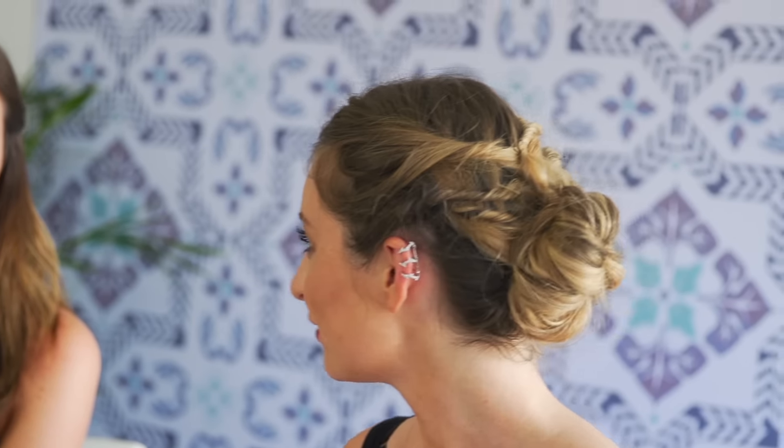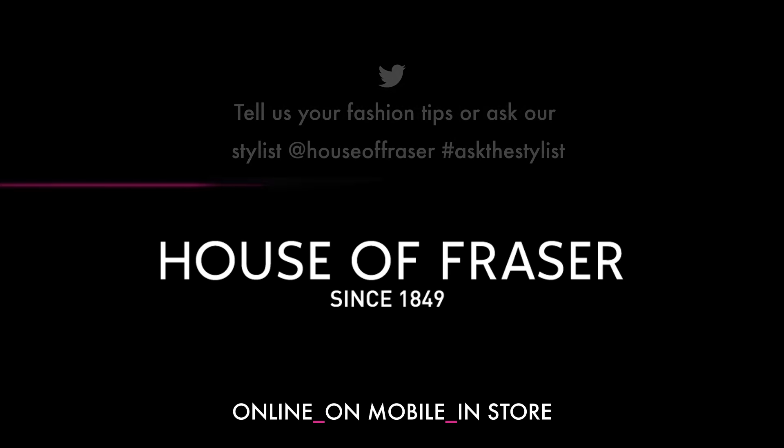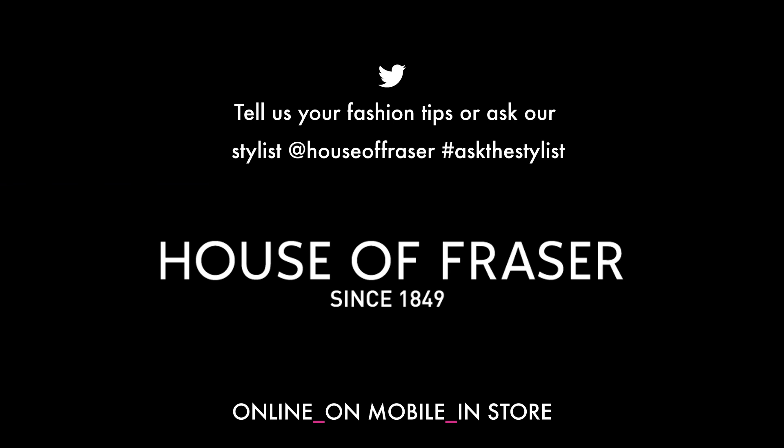Just be brave — work your way up and see how daring you can go. If you've got a fashion question, tweet at House of Fraser using the hashtag Ask the Stylist, and don't forget to subscribe for more fashion tips.